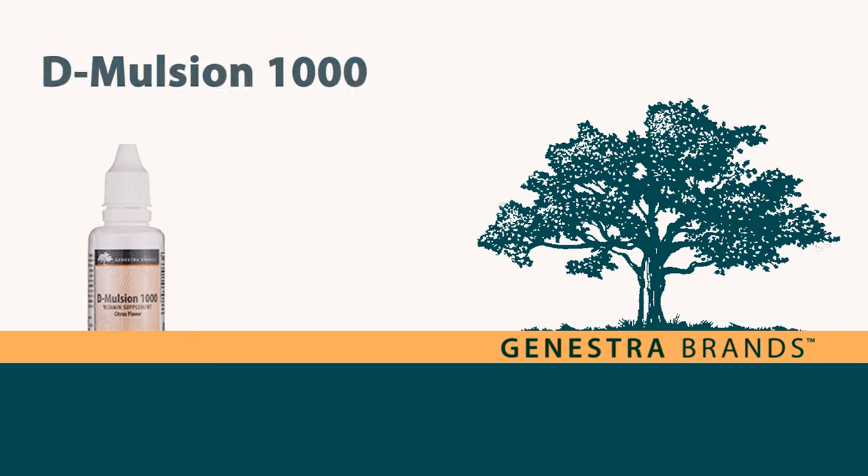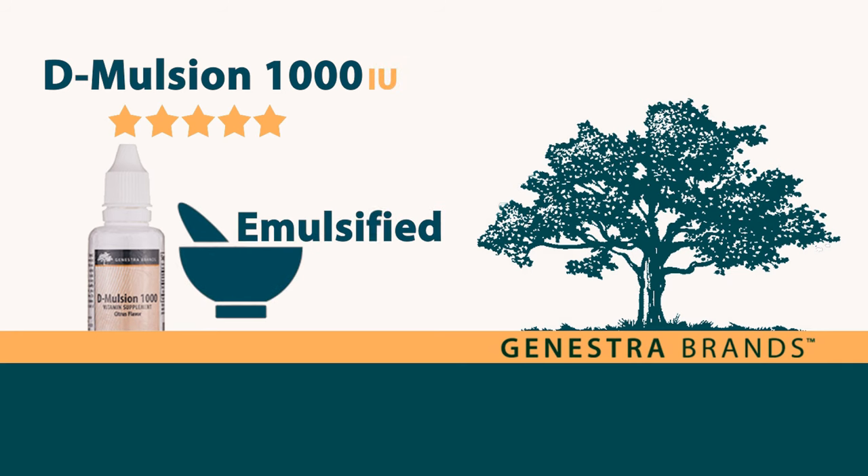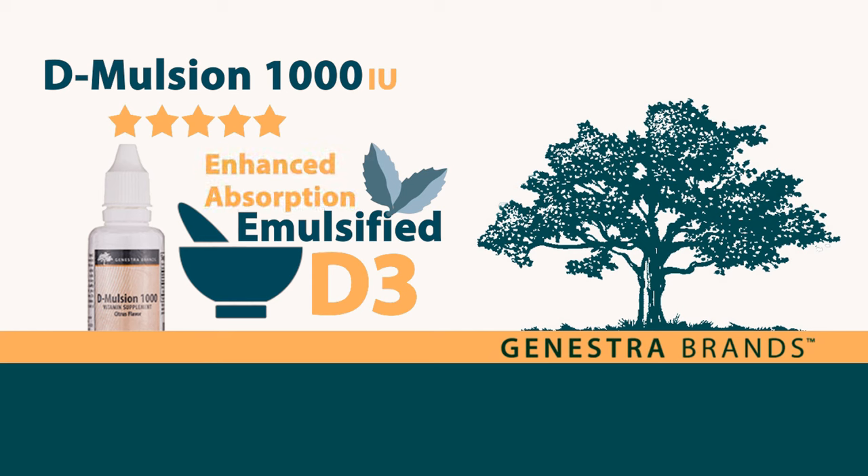D-Emulsion 1000: this 5-star rated product provides 1,000 IU of emulsified vitamin D3 per serving in an easy-to-take, natural mint flavored liquid formula. The proprietary emulsification process supports improved bioavailability and enhanced absorption.